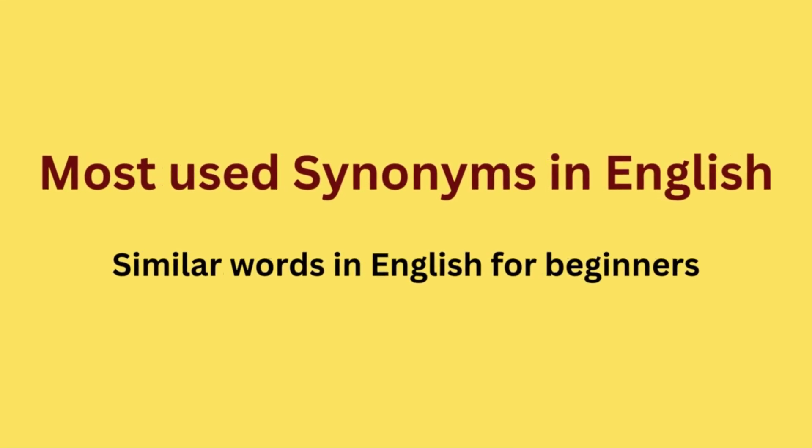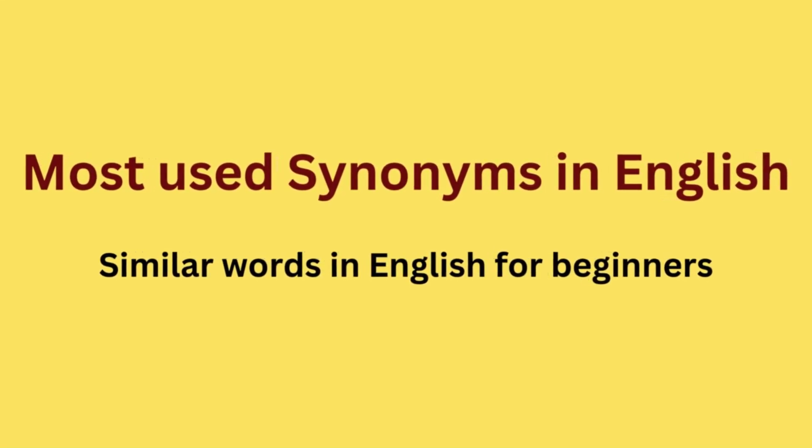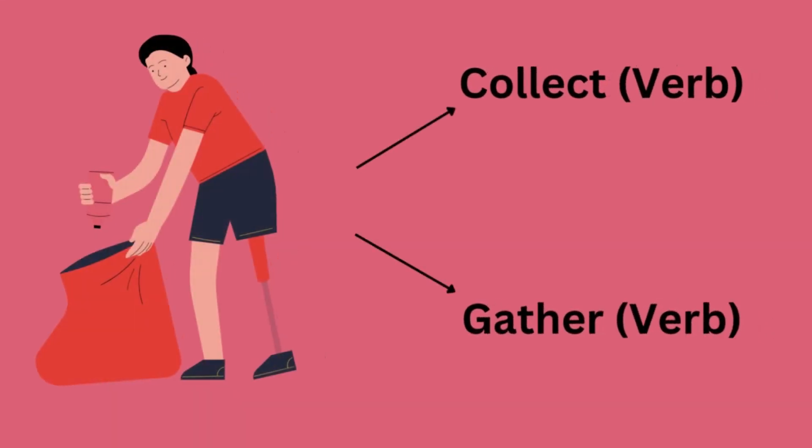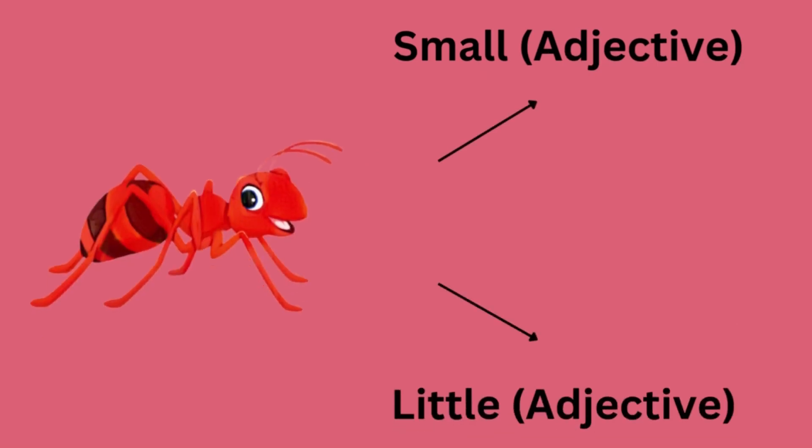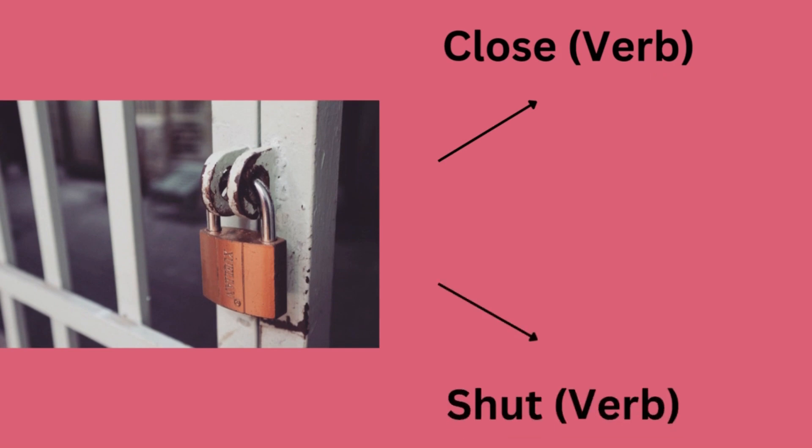Most used synonyms in English. Collect or gather. Small or little. Close or shut. Big or huge.